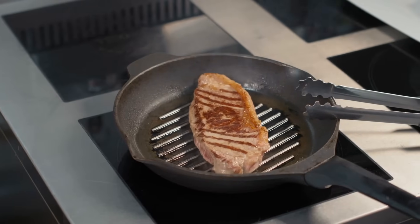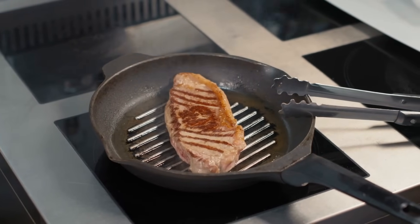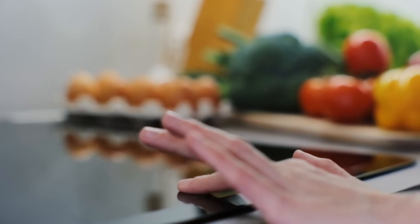Thank you for watching. Have you ever cooked on an induction stove? What was your experience like? If you have suggestions for our next video, feel free to share them all in the comments below. We'll be sure to give you an acknowledgement for your contribution. Until next time, happy cooking!